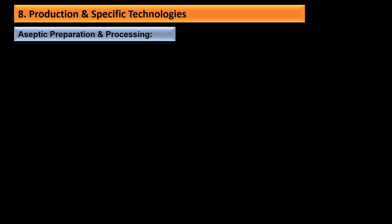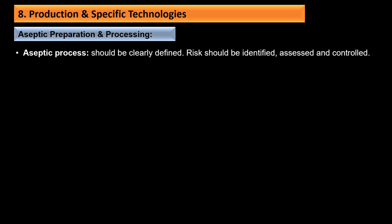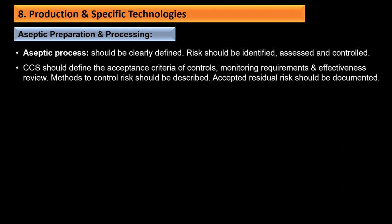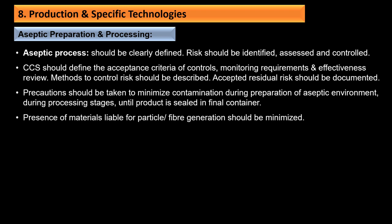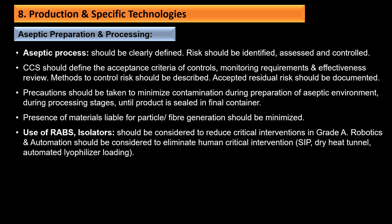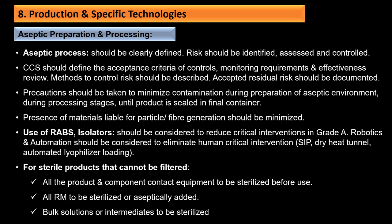For aseptic preparation and processing: the aseptic process should be clearly defined with risks identified, assessed, and controlled. The CCS should define acceptance criteria, monitoring requirements, and effectiveness methods; residual risks should be documented. Precautions should be taken to minimize contamination during preparation of the aseptic environment and throughout process stages until the product is sealed in the final container. The presence of materials liable to generate particles or fibers should be minimized. Use of RABS and isolators should be considered to reduce critical interventions in Grade A. Robotics and automation should be considered to eliminate human critical interventions.